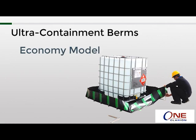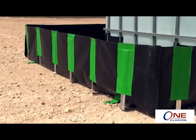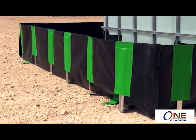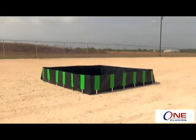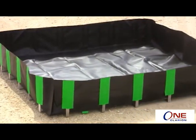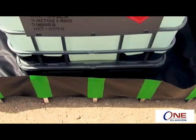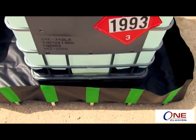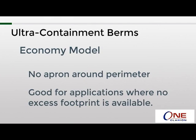Next is the economy model — the least expensive model in the line. For sidewall support, it uses a series of L-brackets that get inserted into sleeves heat-welded to the sidewalls, similar to the Compact model. The bottom of the L points inward toward the center of the berm. Aside from the cost savings, another potential advantage is that it is the only model that does not have an apron around the perimeter. This is beneficial for applications where there is no excess footprint area available, such as a storage room or freight elevator where wall-to-wall protection is needed.